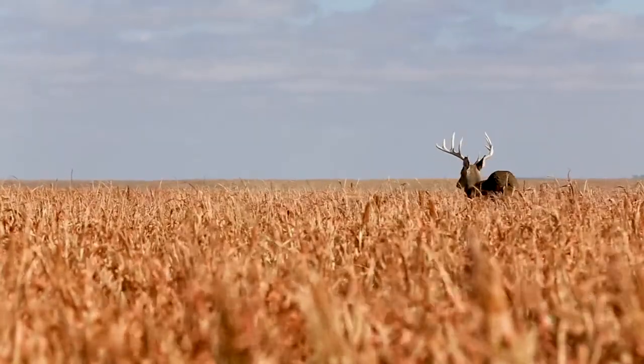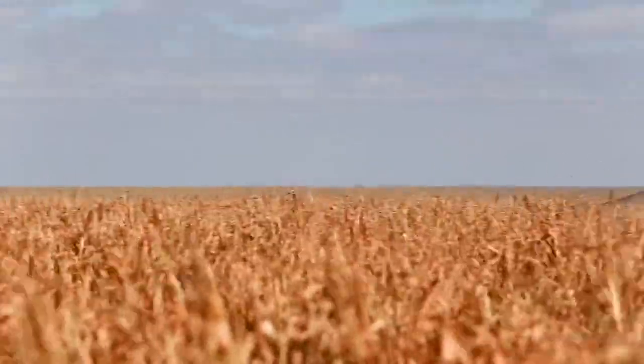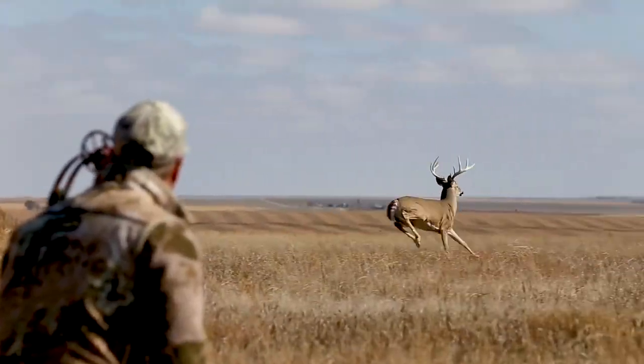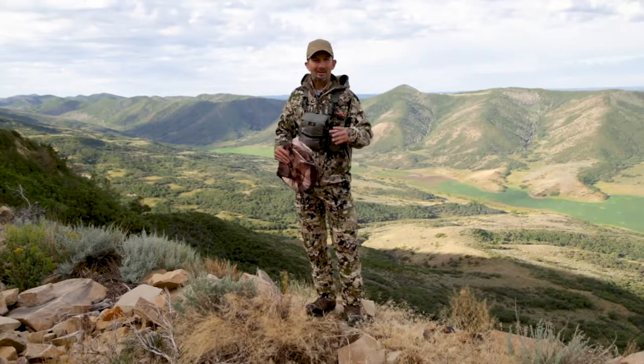he fixated on that decoy and it gave us just the right opportunity for the shooter to come to full draw and make the shot. I think sometimes we get stuck in a pattern. Using Montana decoys to bring animals to us is great and that's a lot of fun, but sometimes we can use them as a distraction just enough to where we can close the deal.